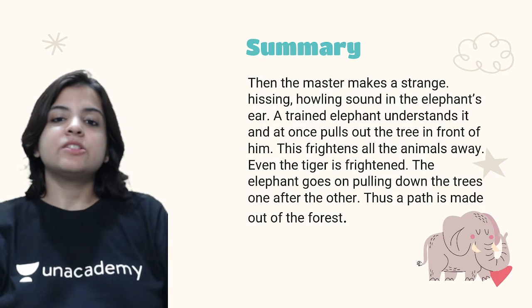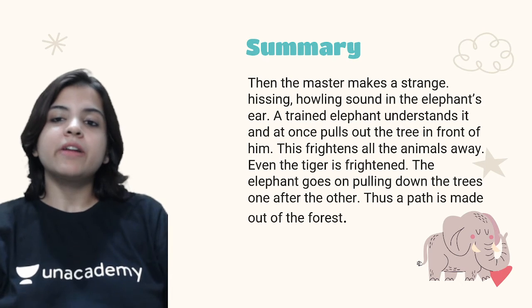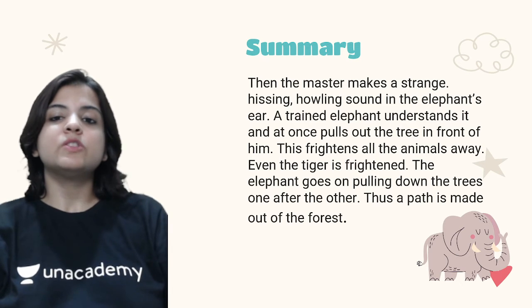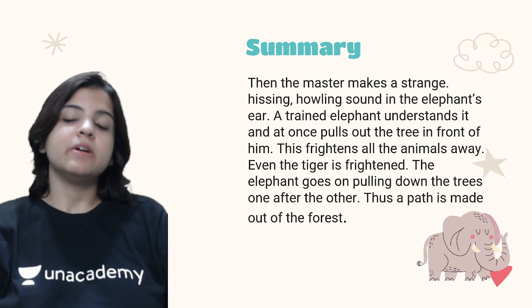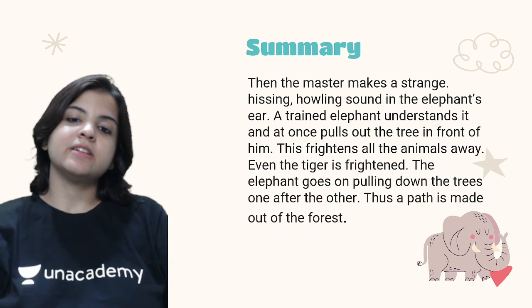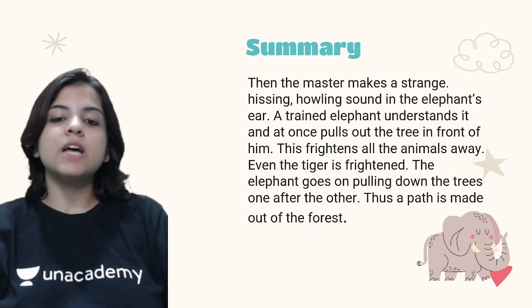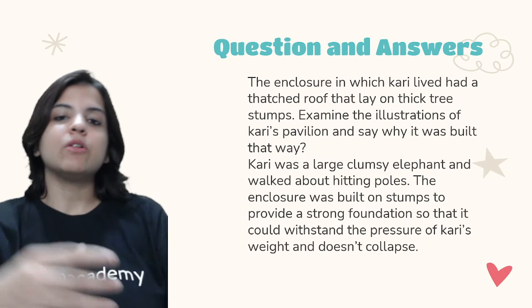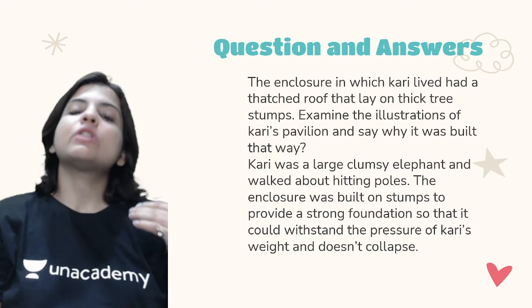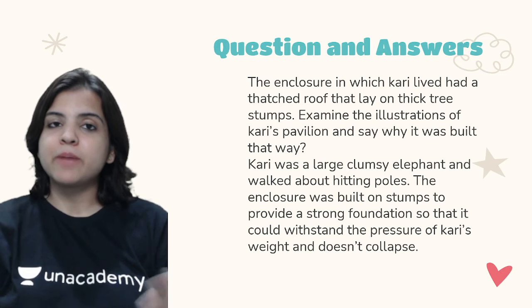The master makes a strange hissing and howling sound in the elephant's ear. A trained elephant understands it and at once pulls out a tree in front of him, which frightens all the animals away — even the tiger is frightened. The elephant goes on pulling down trees one after the other, thus making a path out of the forest. That was the summary of your chapter.